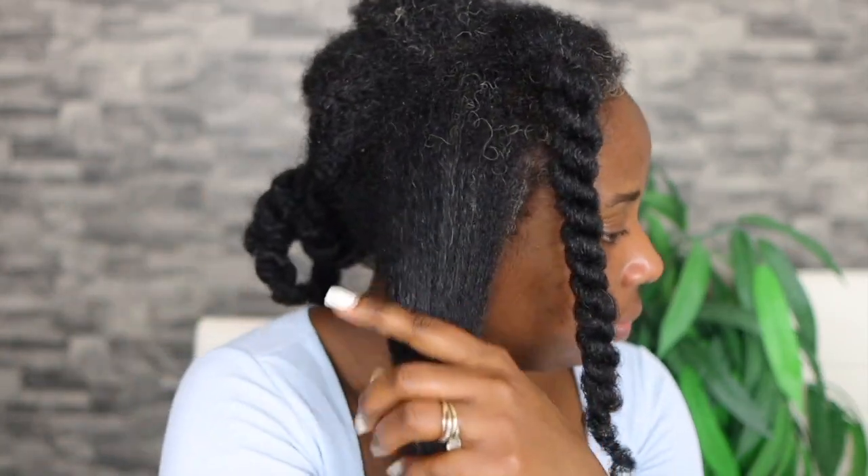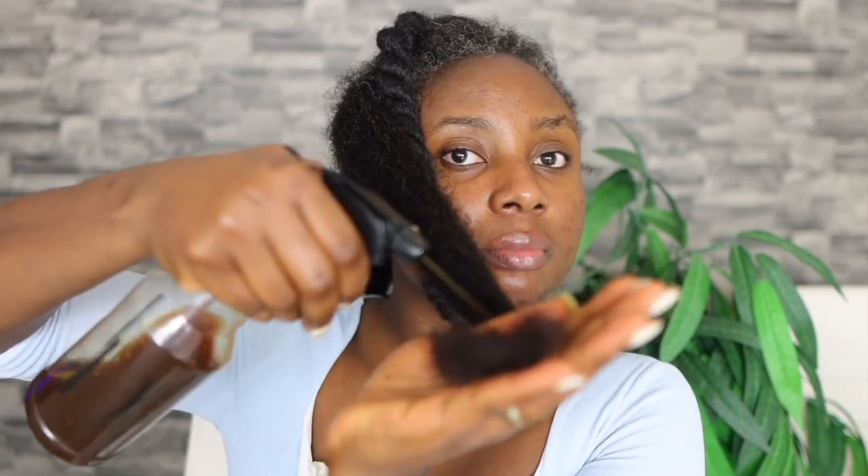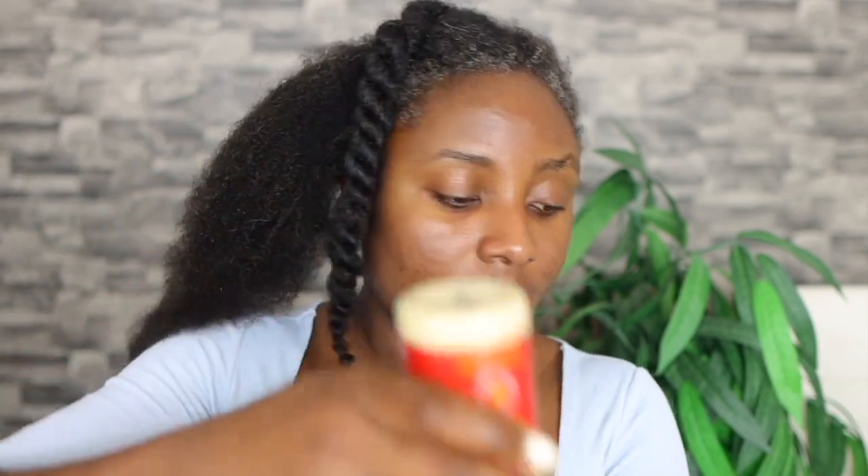If you've made it to this point of the video and you still haven't subscribed, please go ahead and click the subscribe button for weekly content on hair growth recipes and hair maintenance. Also hit the like button — it just helps my videos out and I would really appreciate it. If you're already subscribed, thank you so much for your love and support, I really appreciate you all.